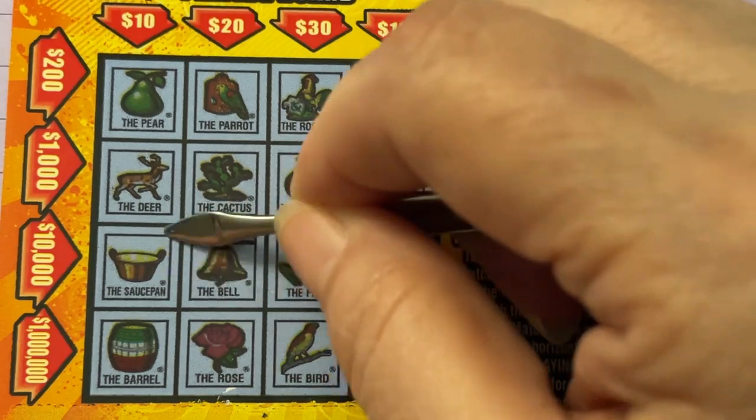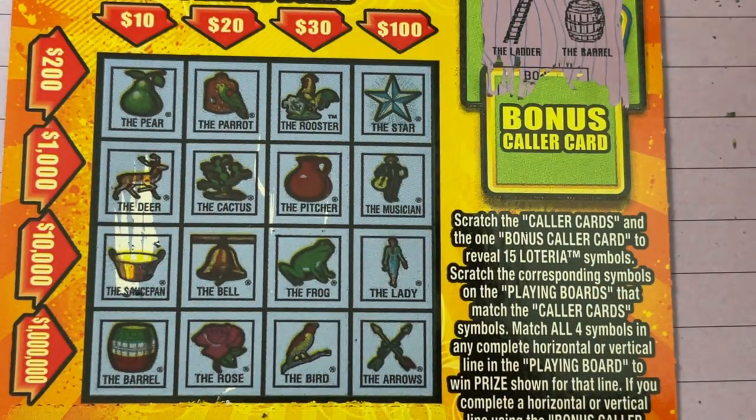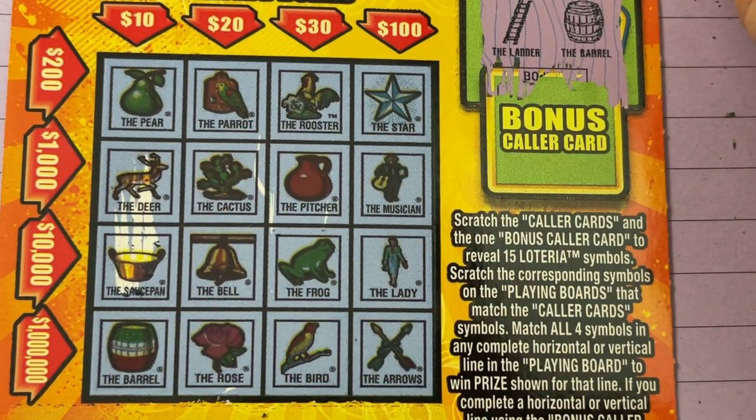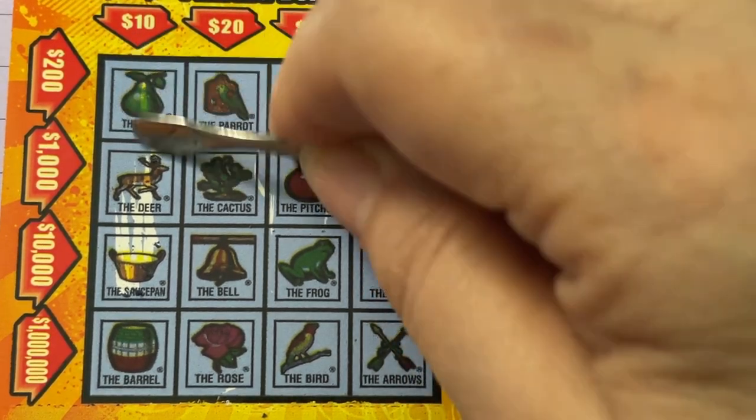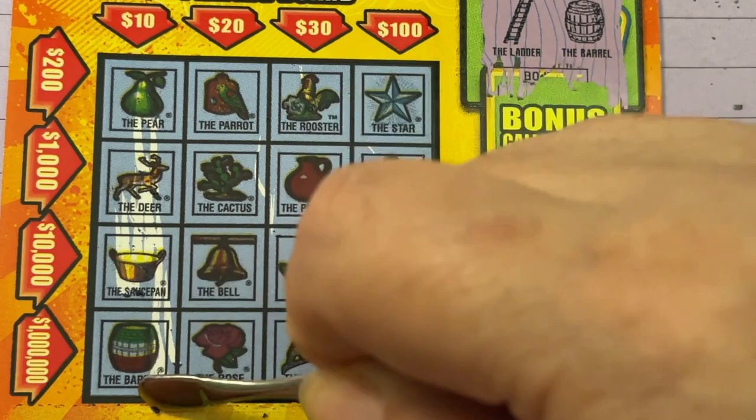Oh, I see that saucepan under my deer. Oh, come on — scratch this ticket. And didn't I get the pear? Yeah, I got the pear. Uh-oh. I got the barrel, didn't I? Look at that — we just got $10.